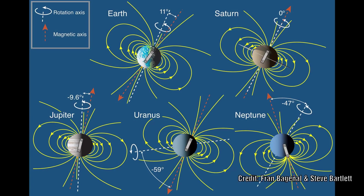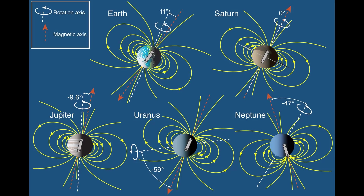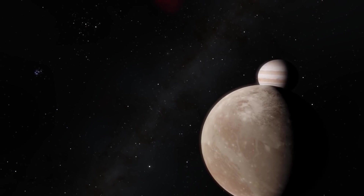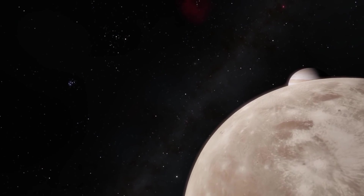But our Sun is still the king, which is about a thousand times stronger than Jupiter's. Both Earth's and Jupiter's magnetospheres are tilted to their spin axis by about 10 degrees. Other satellites of Jupiter also have their own magnetic fields, for example Ganymede and Io.